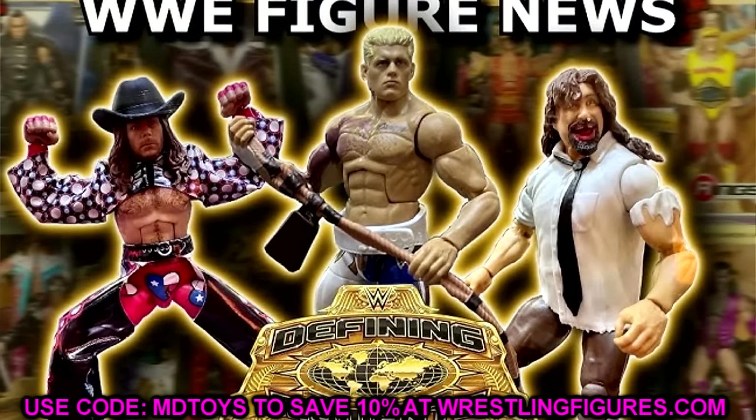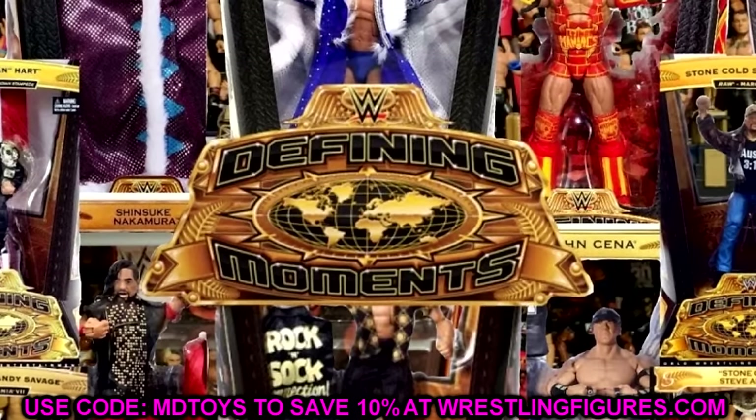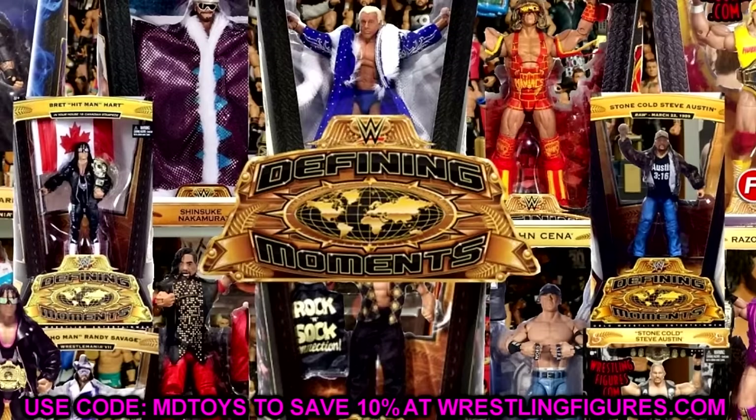I wanted to start things off with the Defining Moments set. I'm not talking about the redefined version in the current model of 2024. Now they come in a four-pack, which we've seen over the last couple of years, and we're even going to get a four-pack next year as well, which is ringside exclusive. But back in the day, these used to be on store pegs. You could find them at Toys R Us, Kmart, and Target, which primarily carried these.